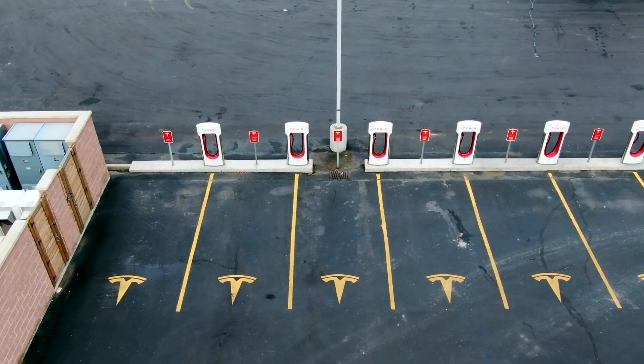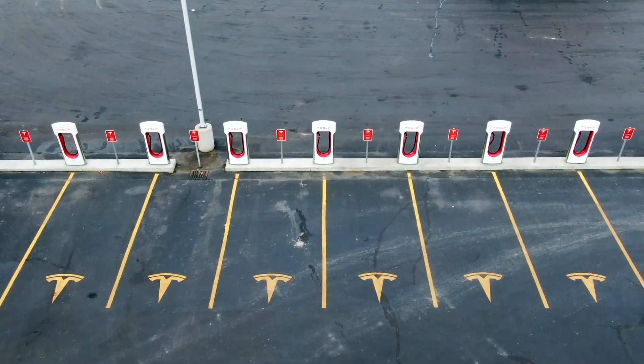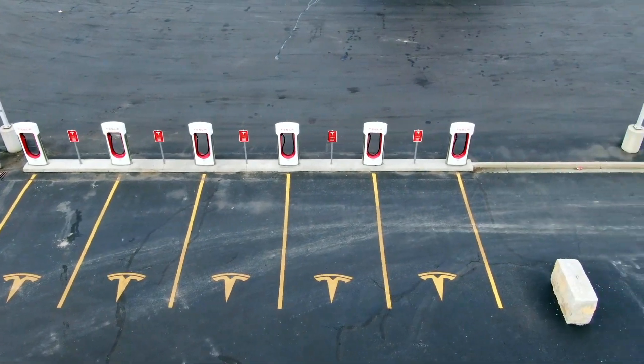Welcome back Tesla fans. Today's video is on the evolution of the Tesla Supercharging Network. If you don't know what the Tesla Supercharging Network is, it's where Tesla owners go to charge their vehicle when they need to juice up their car when on a trip or on their daily commute.